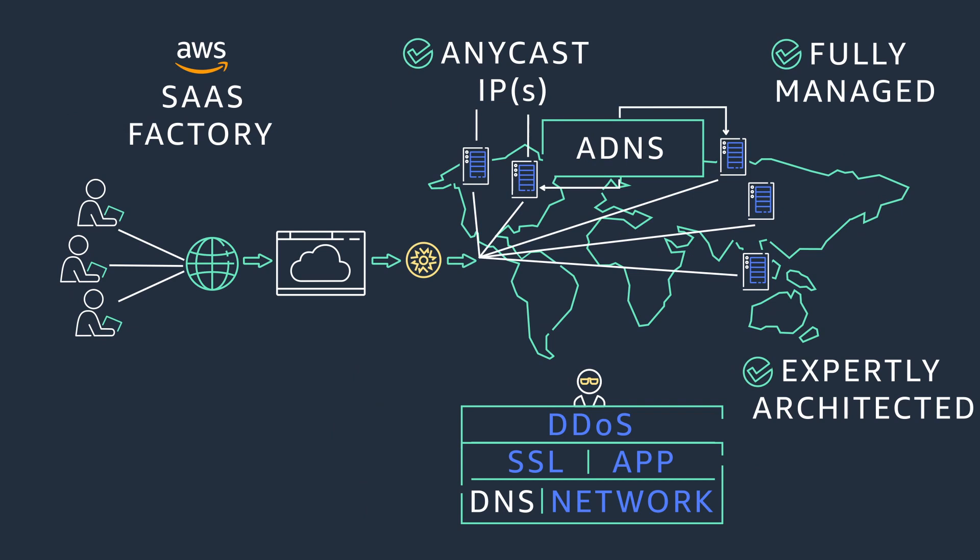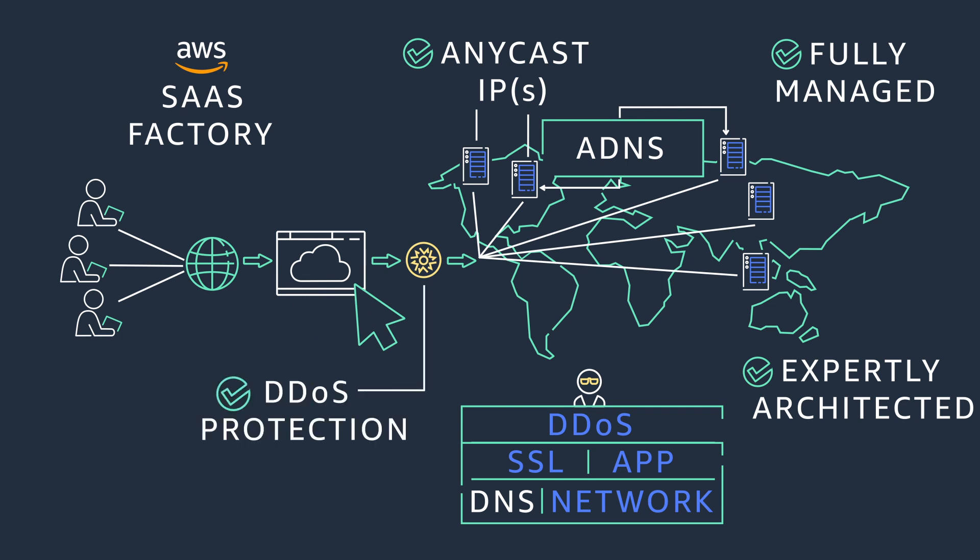Fortunately, F5 DNS Cloud Service helps you provision and configure secure DNS services within a few clicks and quickly respond to queries. The service also includes automatic failover and distributed denial of service protection for built-in defense.